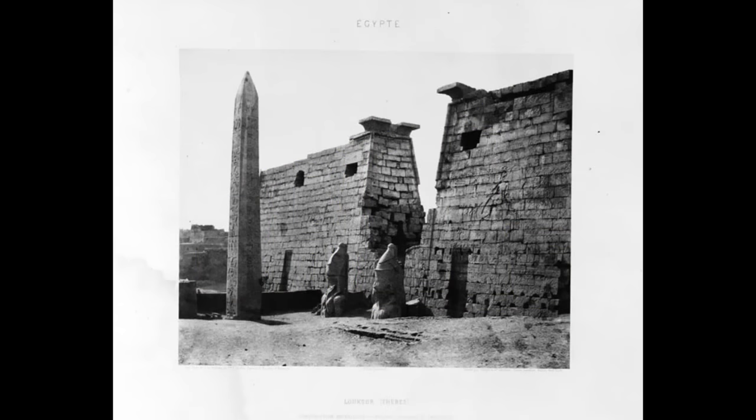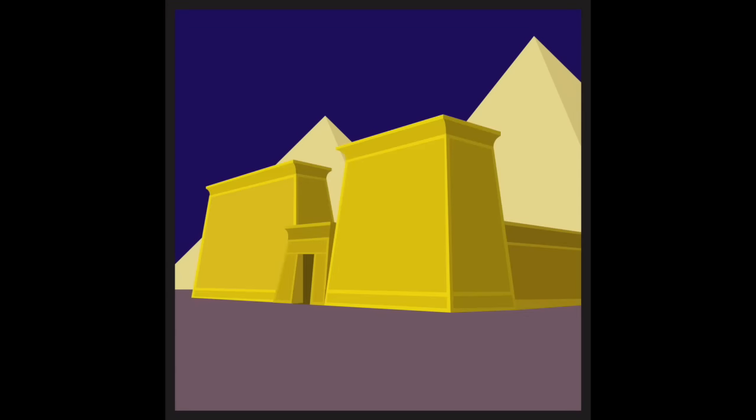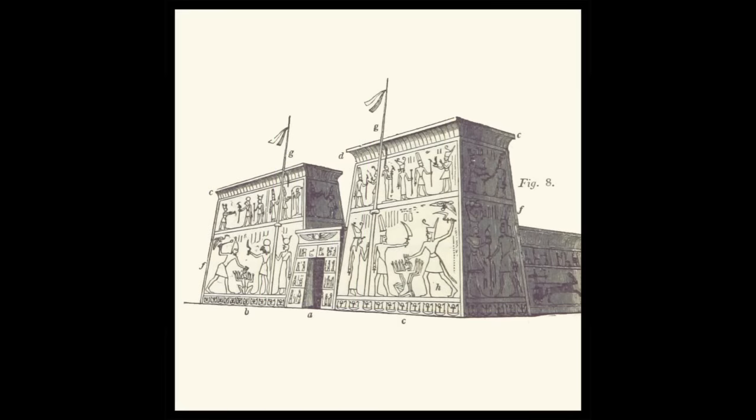Egyptians used mud bricks and stone for construction. While the pyramids had dramatically pitched surfaces, other buildings had sloped walls too. One of the reasons for this was to ensure the structural stability of buildings made from sun-dried mud brick.